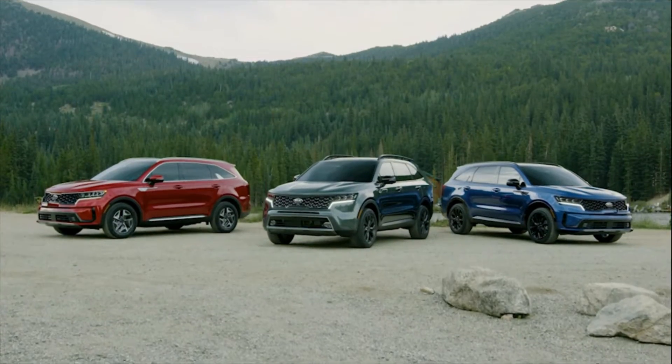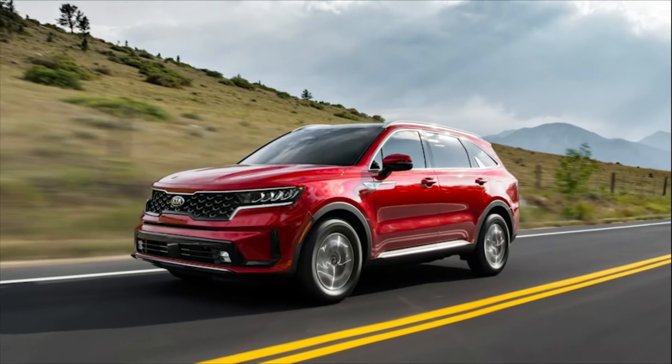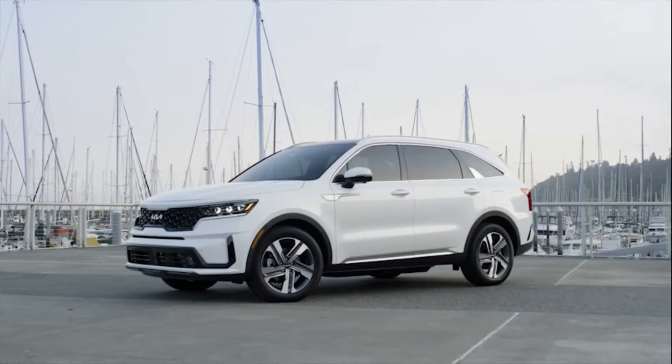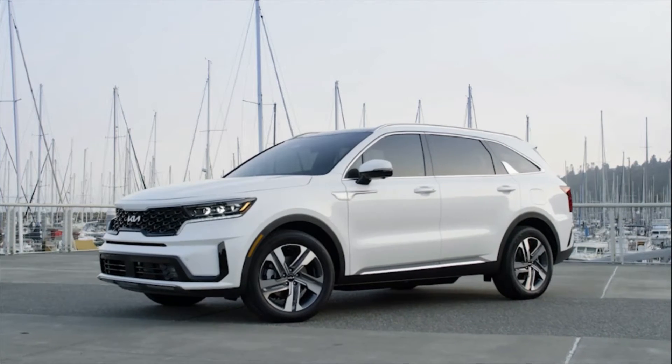There's a Sorento model for every kind of driving adventure, from dusty trails to pristine pavement to sweeping curves through the countryside. Now the Sorento lineup is complete with the arrival of the 2022 Sorento PHEV.